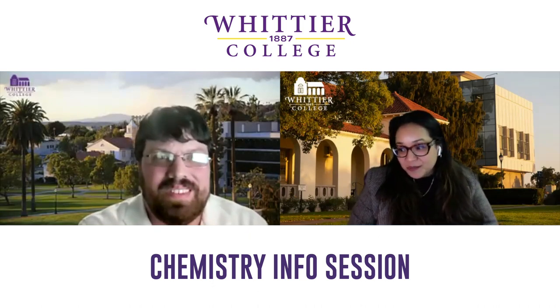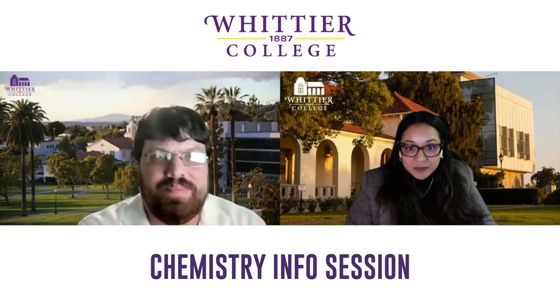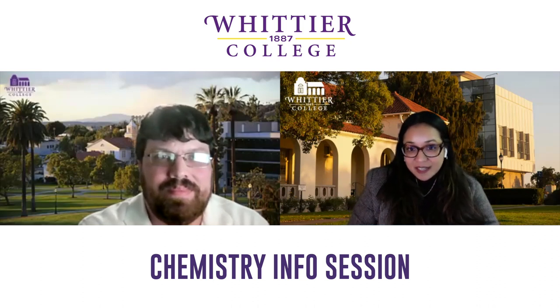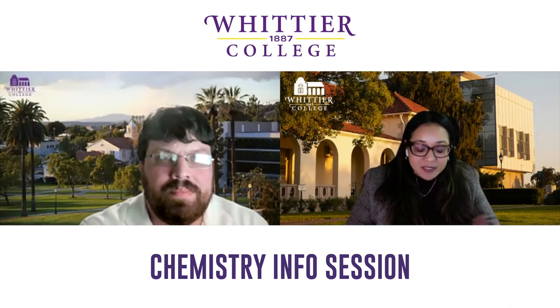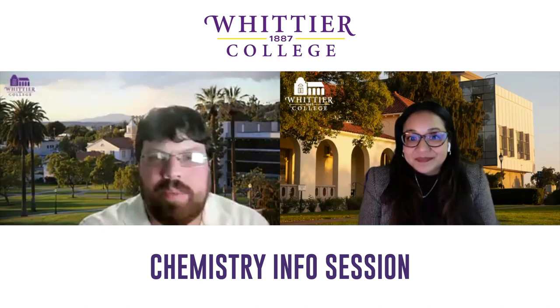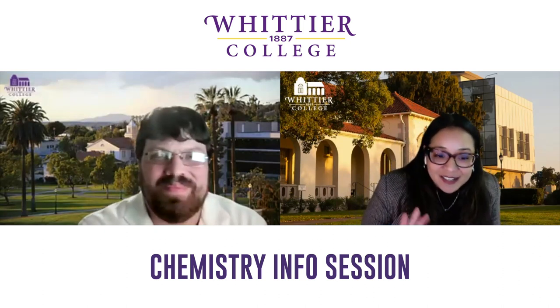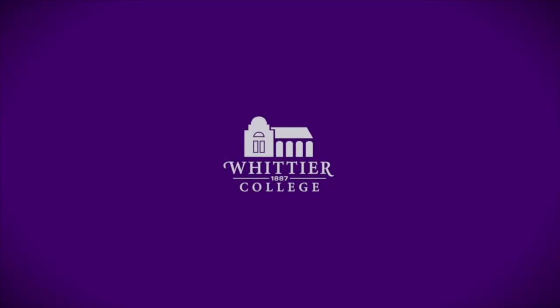We're pretty much out of time this evening. Thank you so much for making time to sit with us and answer questions. For anyone watching, feel free to reach out at admission@whittier.edu and someone will respond quickly and put you in touch with Professor Peterson or anyone else on campus. His email is also on the department website.